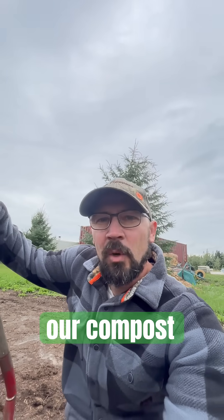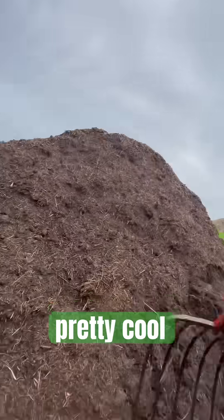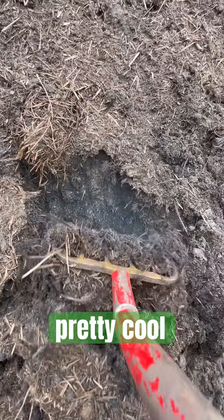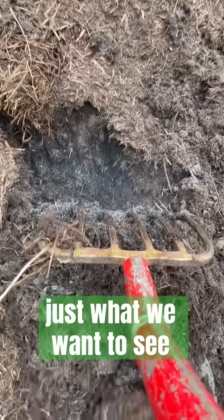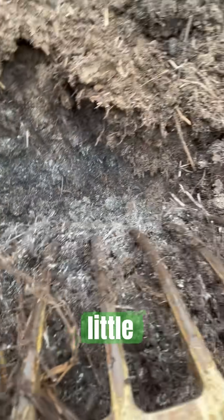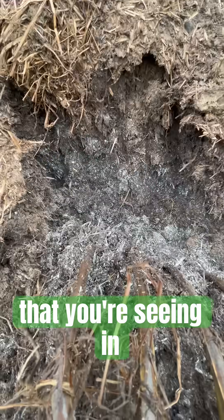We're going to see how our compost pile is doing, and I'm going to show you something pretty cool — it's steaming. Perfect, just what we want to see. Now here's the interesting part: those little white spots that you're seeing in the pile...